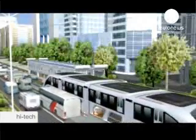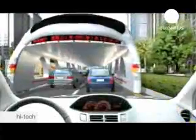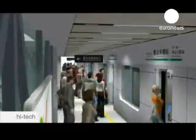The Chinese capital Beijing suffers from some of the worst traffic congestion in the world. So now, developers are working on this giant elevated bus, which runs on both electricity and solar power.